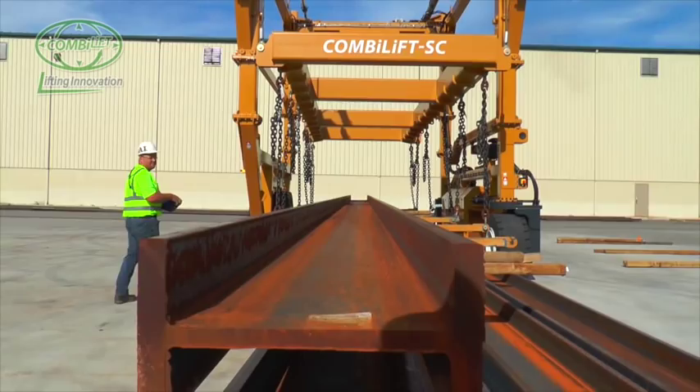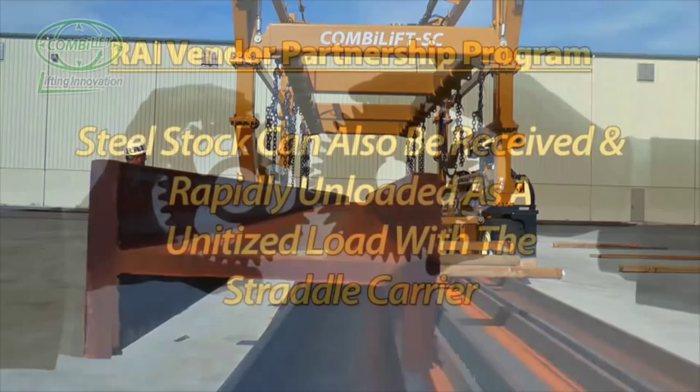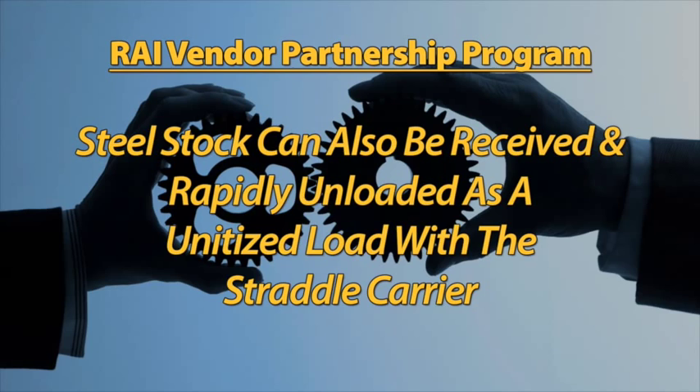When hooking and unhooking the lift chains, the operator has the ability to adjust the equipment directly from the handset. Additionally, more efficiencies are projected through an RAI vendor partnership program, whereby steel stock suppliers will supply their product on customized skids, enabling it to be received and rapidly unloaded as a unitized load with the straddle carrier.